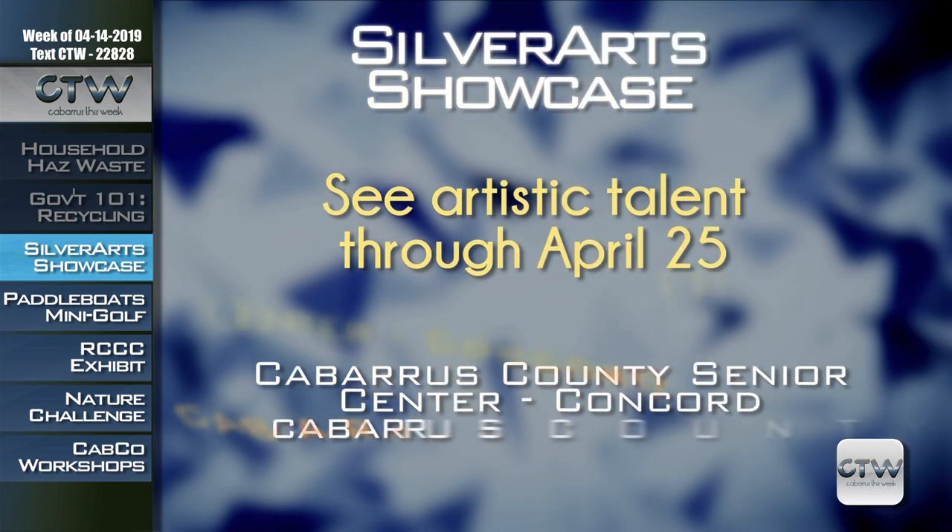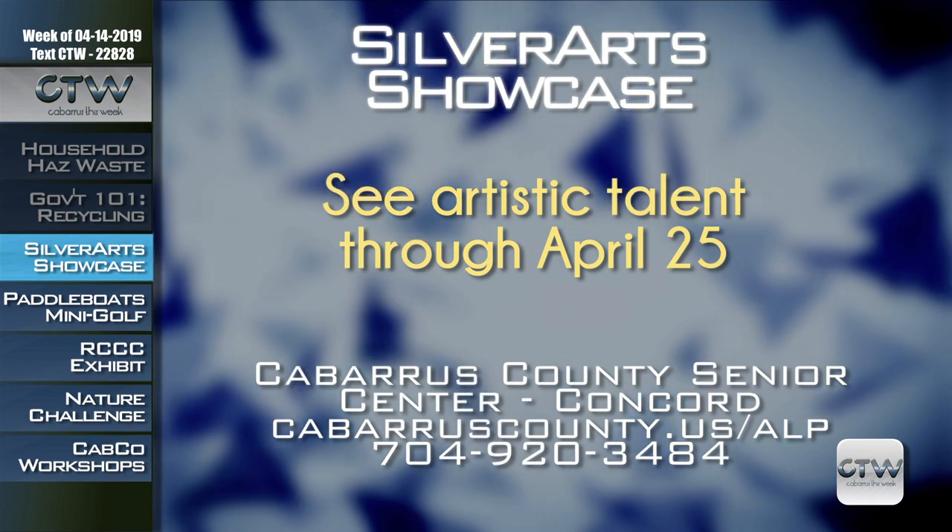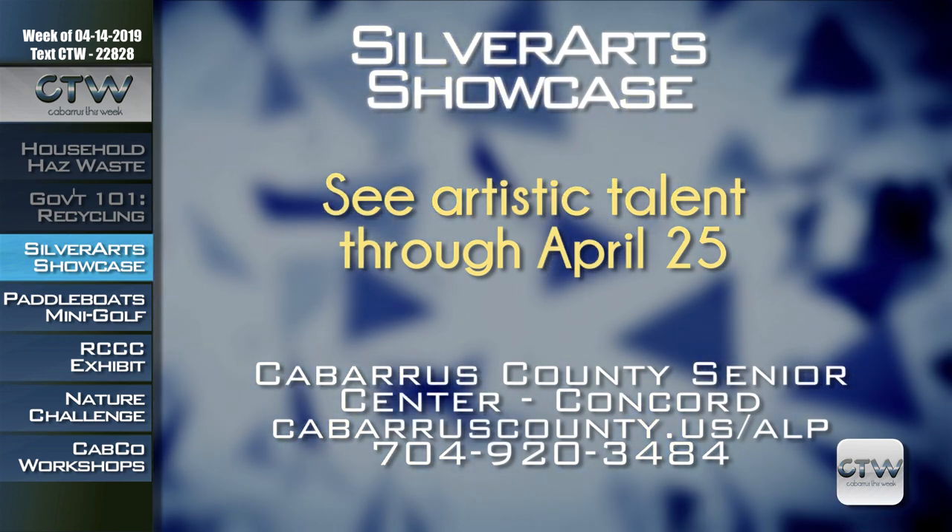The Cabarrus County Senior Games is off and running and the competitions are heating up. The competitions are more than sports — Silver Art showcases artistic talent in literary and visual arts. You can view the submitted works before judging through April 25th at the Cabarrus County Senior Center in Concord. For more information on the Silver Art Showcase, call 704-920-3484.